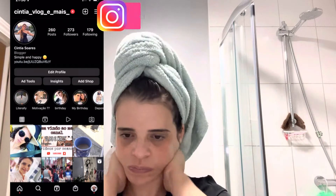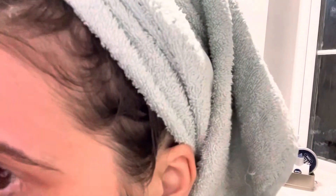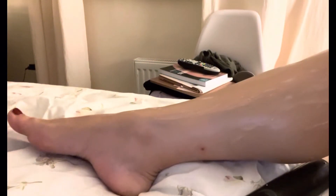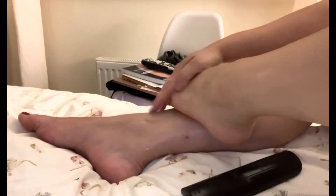Estou passando o creme com manteiga de cacau e óleo de coco, porque, como já disse, a minha pele está muito, muito seca. Esse creme eu amei — mesmo o cheiro é uma delícia. Adorei. E o esfoliante também tem um cheiro espetacular. Adorei o cheiro do esfoliante e a pele fica muito, muito lisinha. É muito bom esfoliar a pele — já não esfoliava há muito tempo.